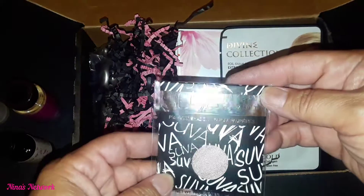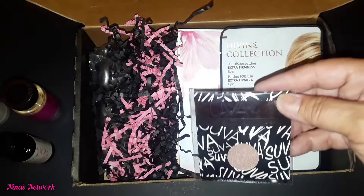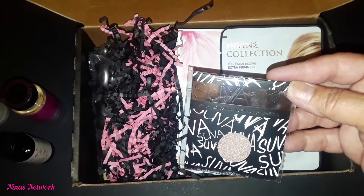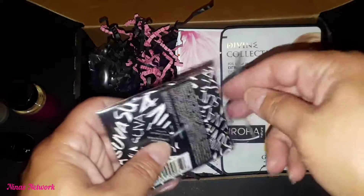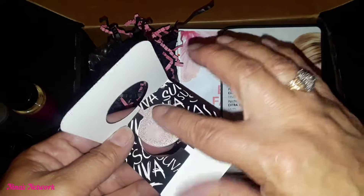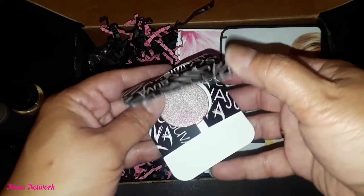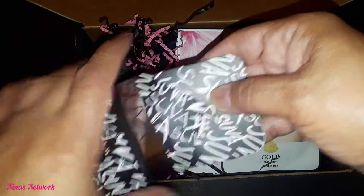Then we have Suva — this is a pressed eyeshadow and it's 4g in pan size. It says lighten and brighten your eyes by adding a touch of glitter, perfect for daytime or nighttime look. If you have a Z palette, these are perfect to just pop in — this one is called Empire State and it's beautiful, almost like a light pinky peach. The pan is quite large so I will be popping that into my Z palette.